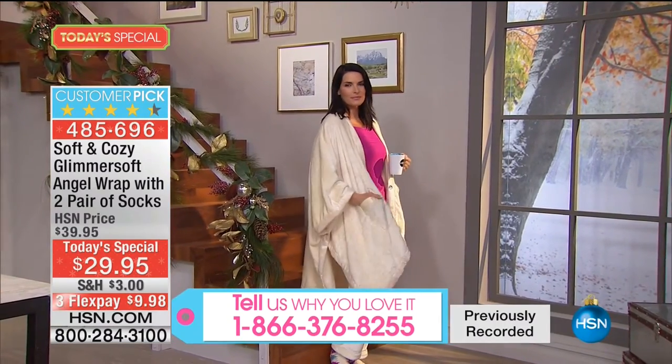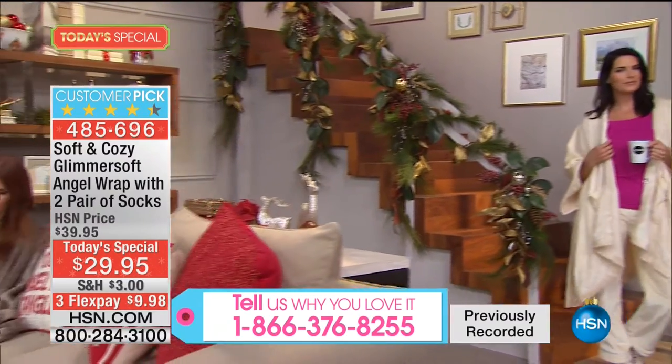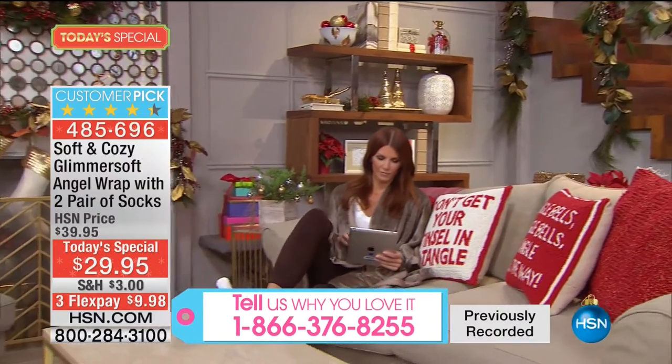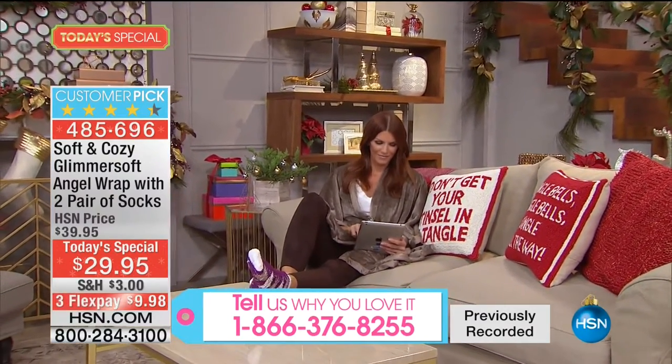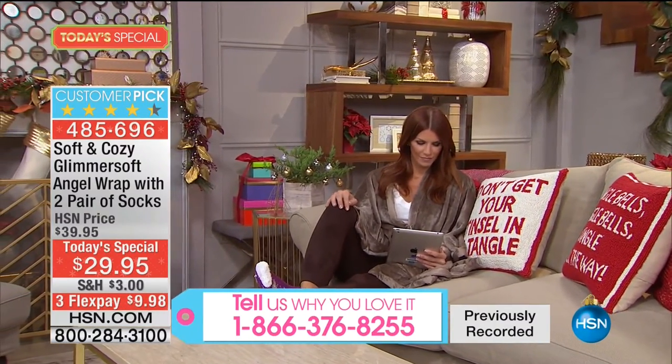Drink that cup of coffee in the morning, make breakfast for the kids, throw their sandwiches in their bagged lunches - do what you need to do without it falling all over the place. Read your headlines, or a good book - maybe a better choice - or a good movie.